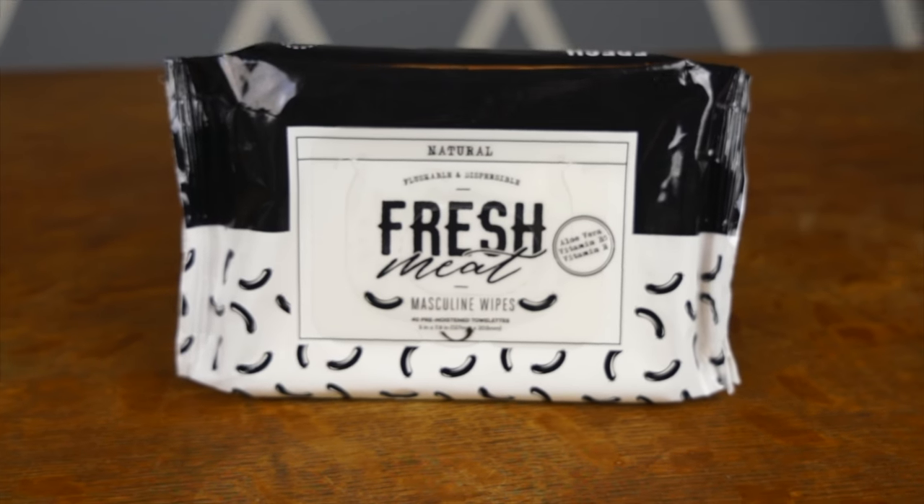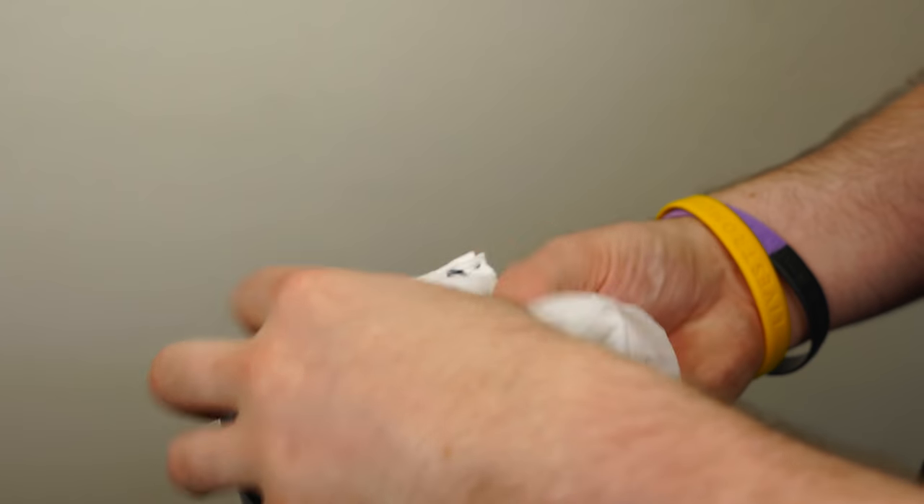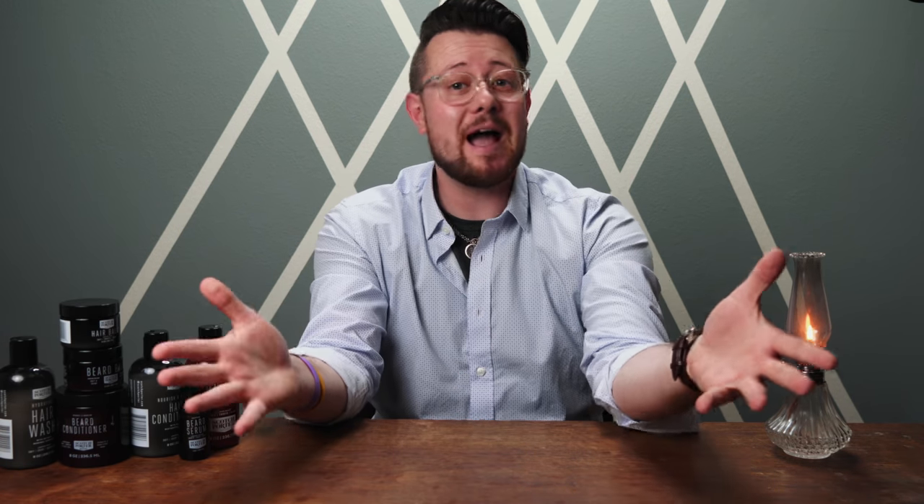If you do decide you want to check out the brand, they do have a lot more products than what I've shown you today — shave items, skincare items, and in fact they also sent over these masculine wipes for me to check out. They were actually pretty cool. They're enriched with aloe and vitamins B and E, and they really just contribute to that idea that the brand is centered around — promoting products that make you look good and are good for you. I brought this brand on the channel today because I know there's a lot of you out there that still struggle with hair care issues: dry, frizzy hair, scalp issues — all kinds of things stopping you from achieving that level of health you want and ultimately the styles that you want.